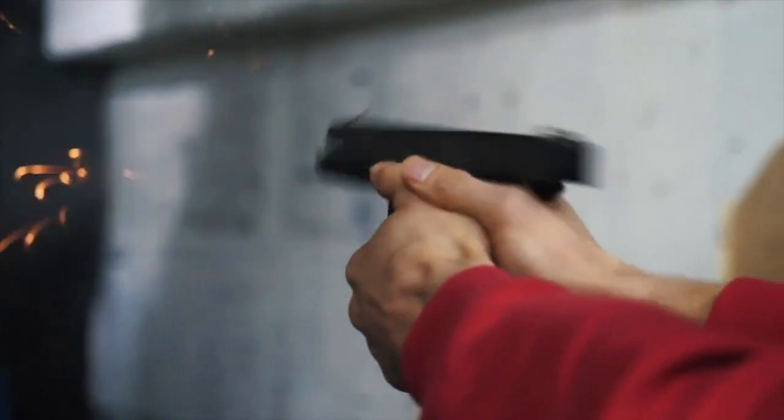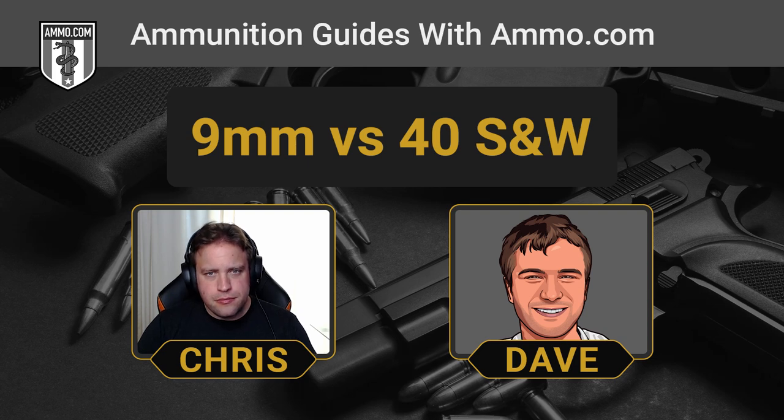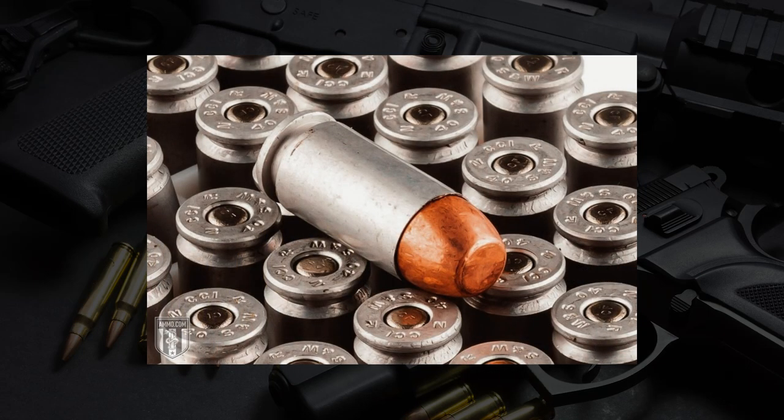Probably the hottest issue when it comes to 9 versus 40 is recoil. This is honestly the main reason for the switch, especially in law enforcement. The recoil on the 9mm is a lot easier to handle for a wide range of shooters with different physical abilities, whereas the .40 is kind of snappy and it's a high-pressure round. A heavier bullet is pretty much the main contributor to the .40 S&W's increased recoil energy. Having fired both a 9mm and a .40 side-by-side, I won't say that the .40 is oppressive or hard to handle, but it is snappier — you can feel the difference when you're shooting it.